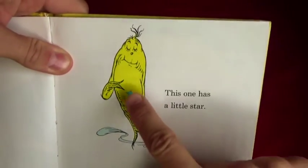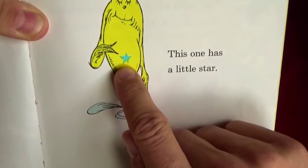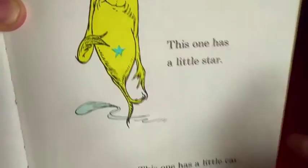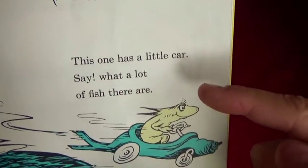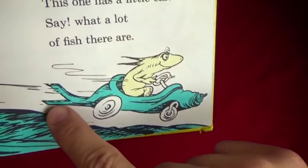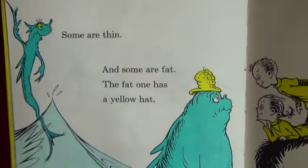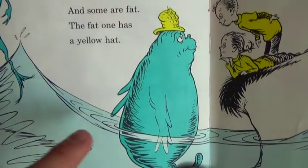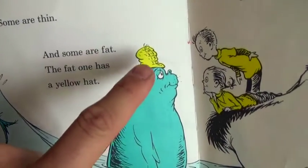This one right here has a little star on his belly. This one has a little car. Say, what a lot of fish there are - he's got a little almost looks like a spaceship car! Some fish are thin, really skinny, and some are fat. The fat one, the bigger one, has a yellow hat.